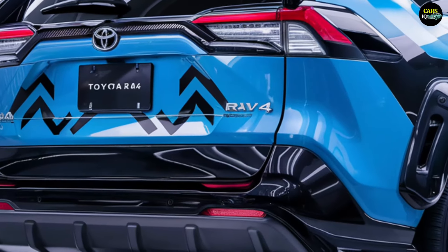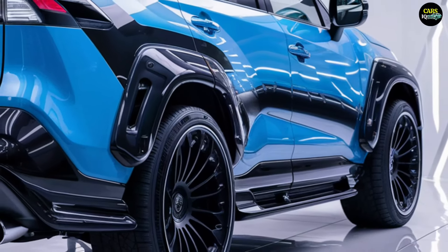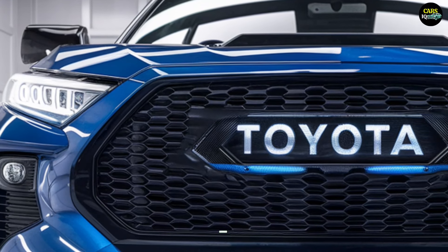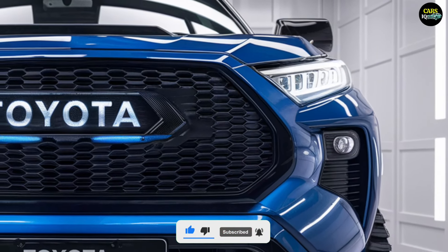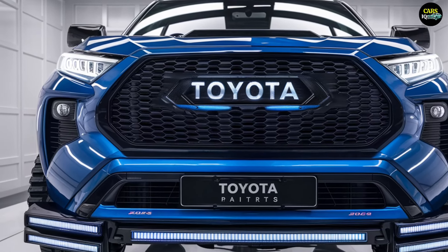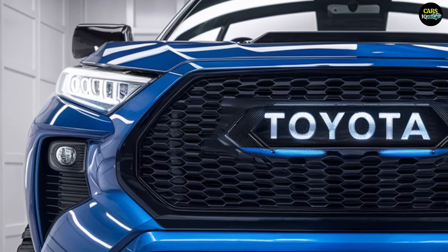This isn't just a car review — it's an experience you won't want to miss. The 2025 Toyota RAV4 builds on the successful design of its predecessors with enhanced styling elements. The front grille and headlights have a more aggressive and modern look, and aerodynamic lines add a sense of dynamism and sportiness to the vehicle's exterior.